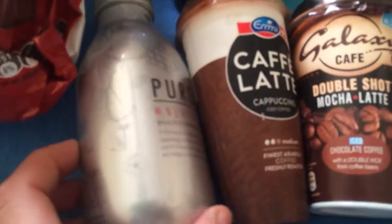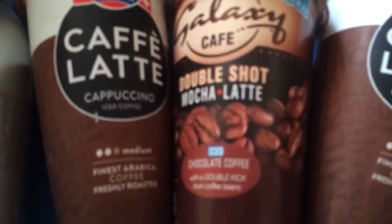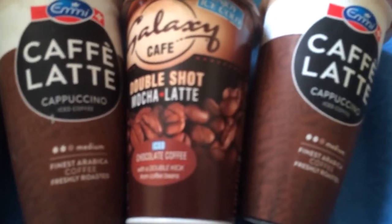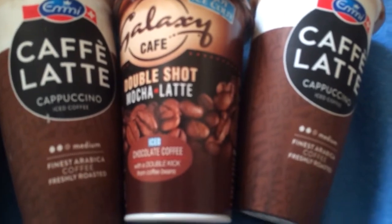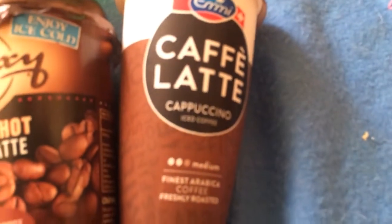This is an energy drink. Iced coffee — mocha latte double chocolatey coffee. Another iced coffee.